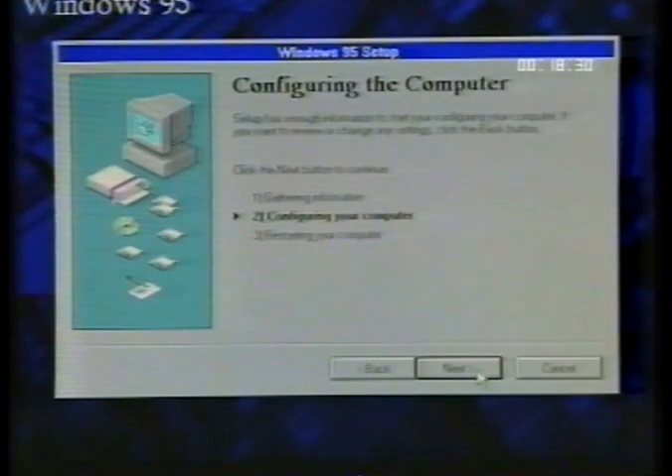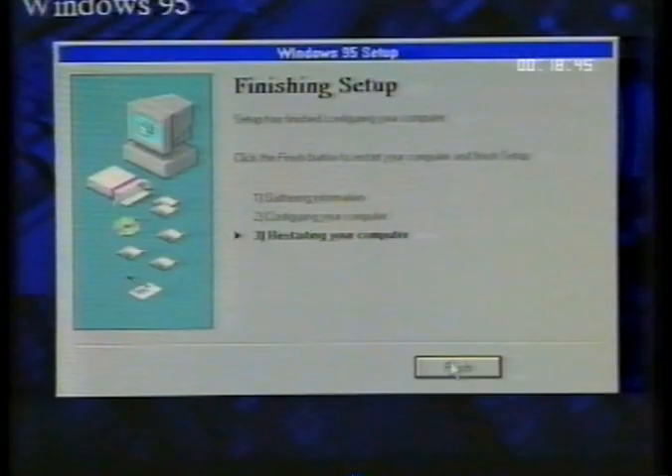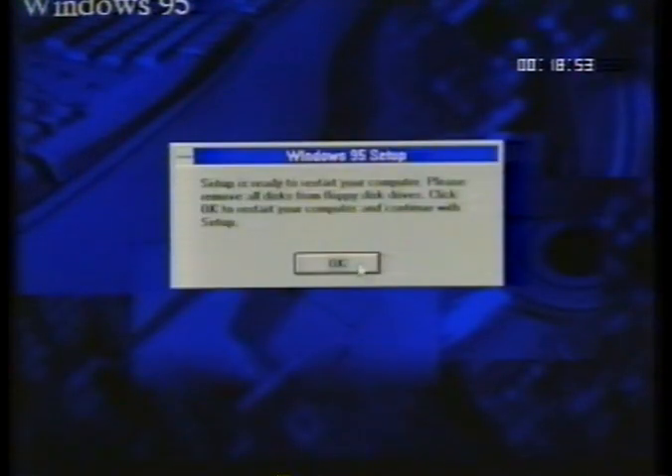Windows 95 will automatically perform the configuring your PC section. This process could take from a few seconds to a few minutes — you need to be patient. A little warning: do not turn off the computer at this stage, as this may cause software corruption. The PC will now need to be restarted — move the pointer over the restart button and click. Windows 95 is now applying the information you've just supplied.